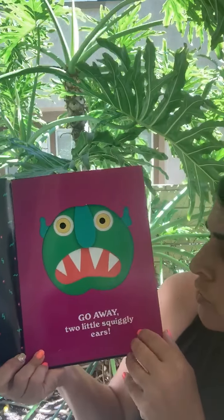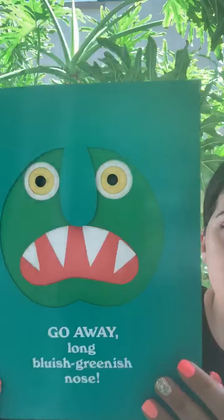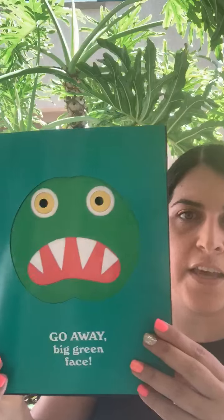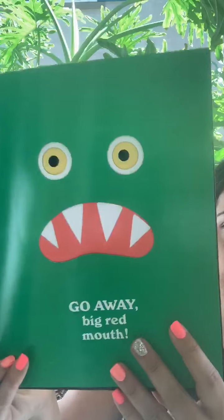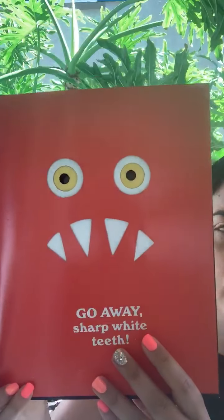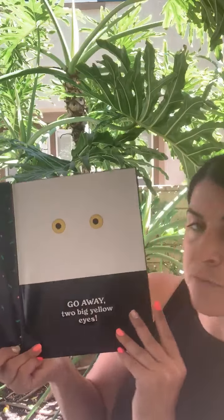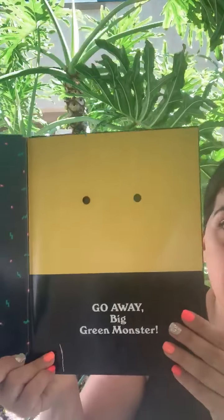Go away, two little squiggly ears. Go away, long bluish green nose. Go away, big green face. Go away, big red mouth. Go away, sharp white teeth. Ooh, look at those teeth. Go away, two big yellow eyes. Go away, big green monster.